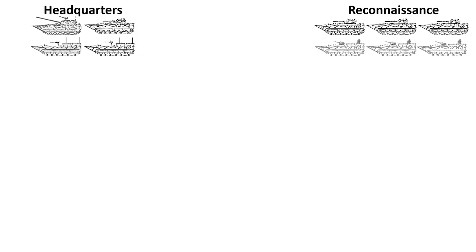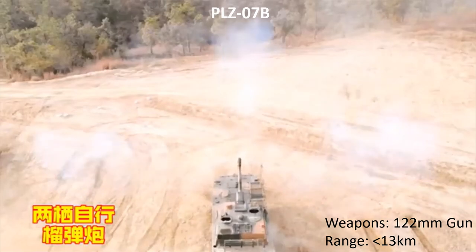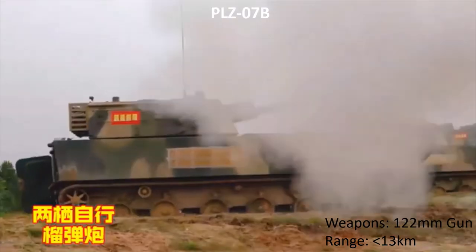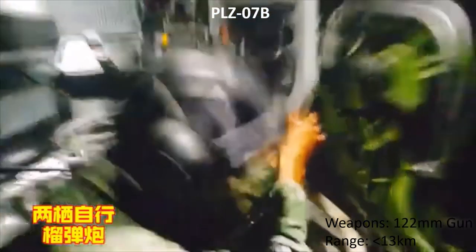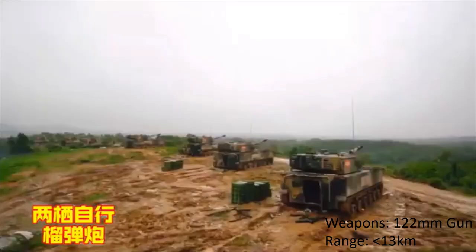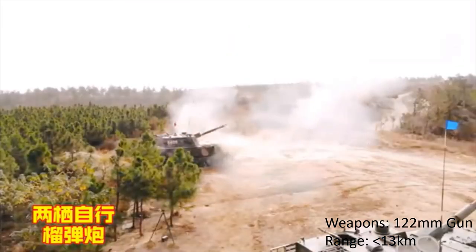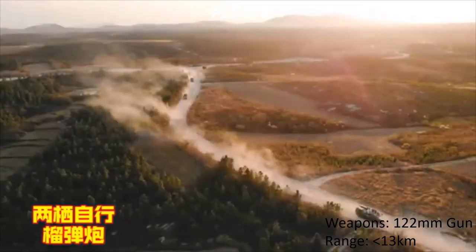The reconnaissance unit could well be part of the battalion headquarters and not a separate subunit. After the reconnaissance troops have identified the enemy positions, the battalion may employ its organic artillery. Unlike the heavy and medium combined arms battalions, this possibly comes in the form of gun howitzers and not mortars.